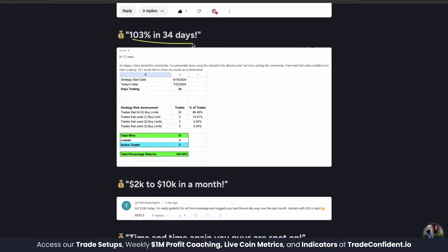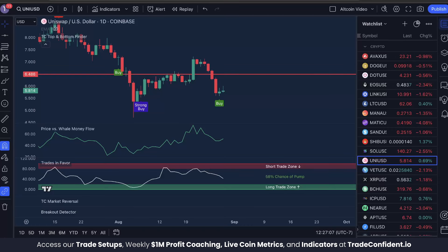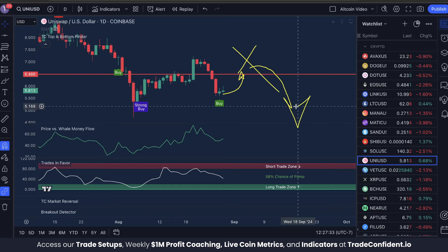Before we jump into it, I want to let you know our inner circle live Zoom hangout is today. This is going to be a live Zoom call with all of our members featuring Travis Martin, the founder of Trade Confident himself, talking about why we are so bullish moving into September, what happens after the interest rate cuts, and most importantly how to prepare your portfolio for the next drop.